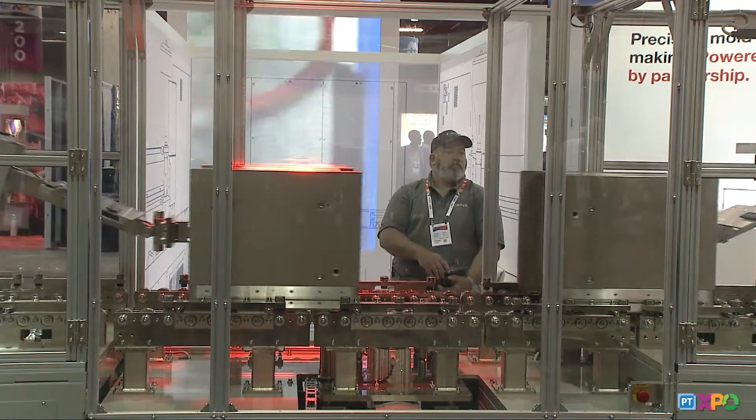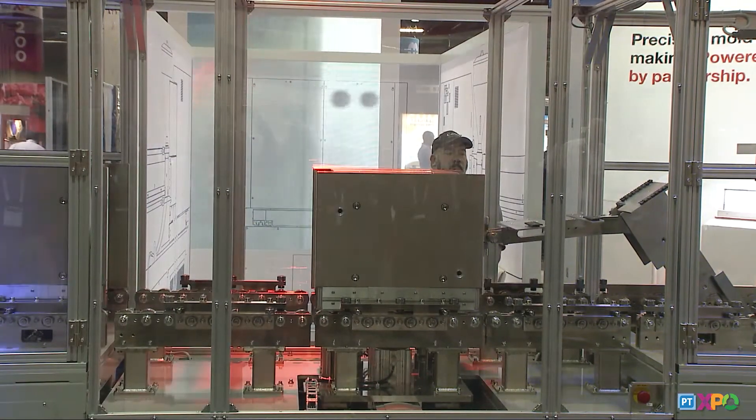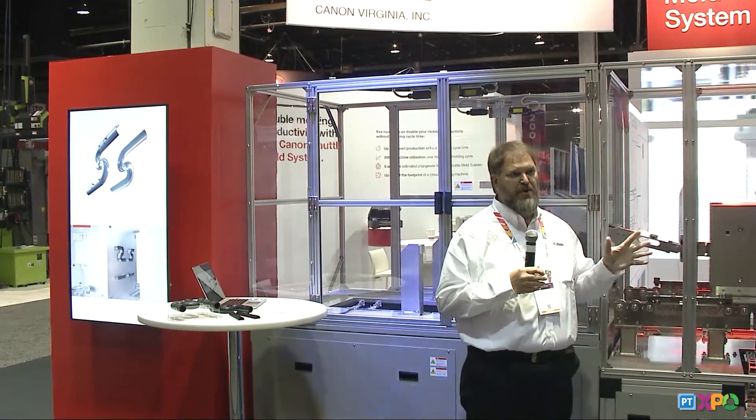So depending on your process, you're able to get two parts, one machine, one process.